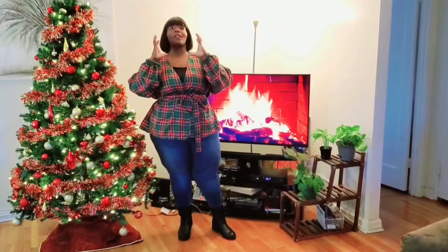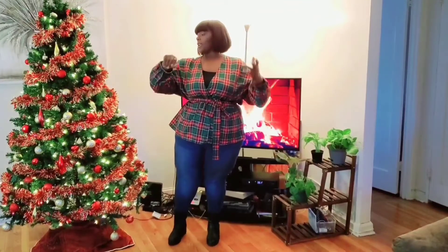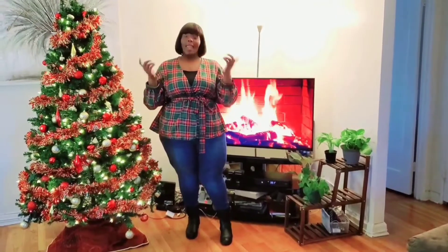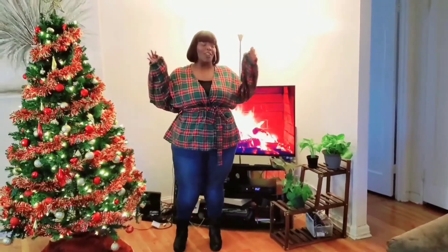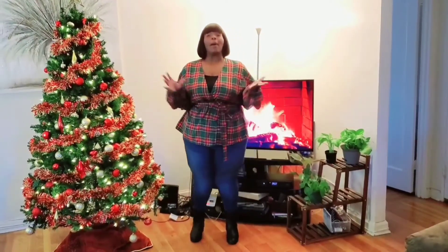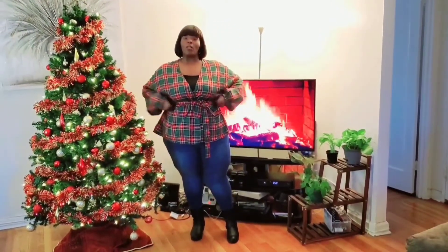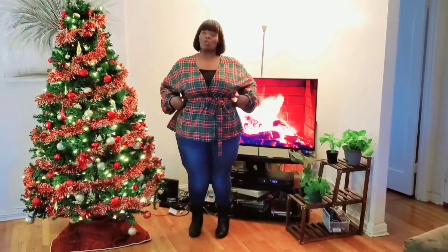It just screams Christmas to me — all the colors, the greens, the reds, the yellows, the whites. I love the color of this top. On the flip side, I ordered this in a size 4X thinking it would fit pretty okay, but the 4X is too big. I should have gotten it in a 2X. However, the tie on the jacket — you can tie it as loose or as big as you want, so it really does accentuate the waistline.